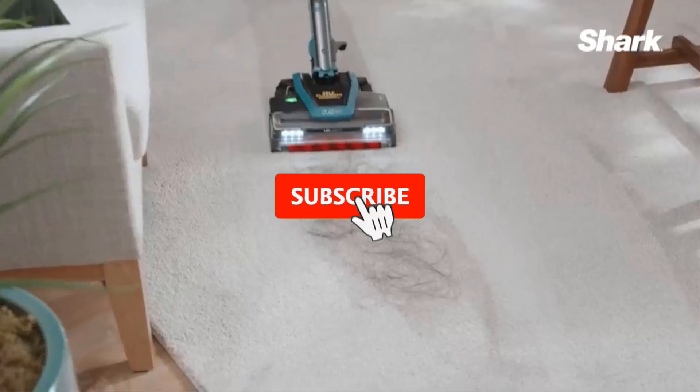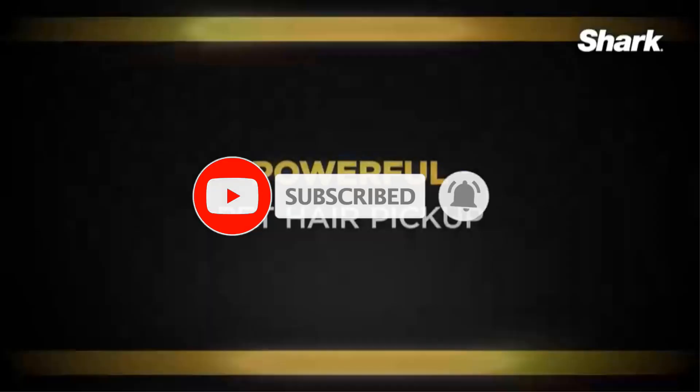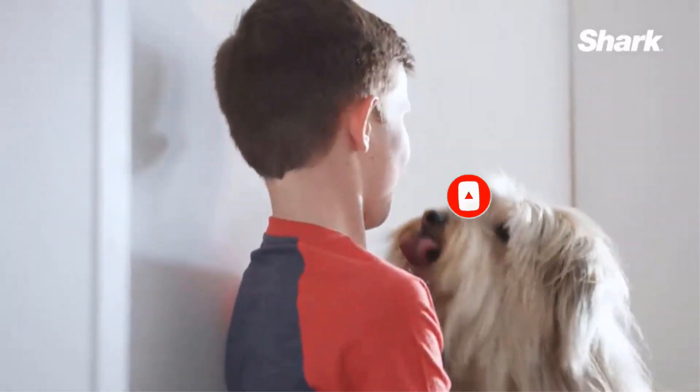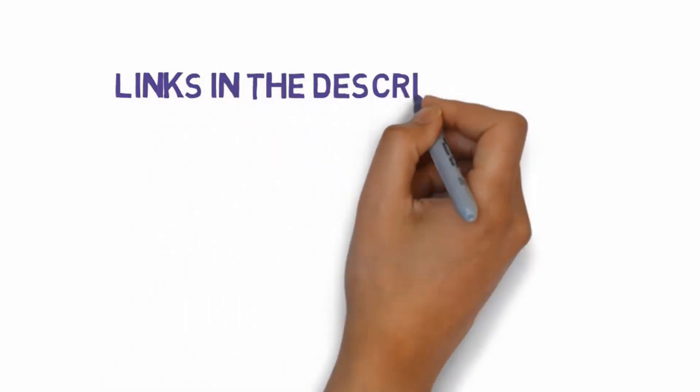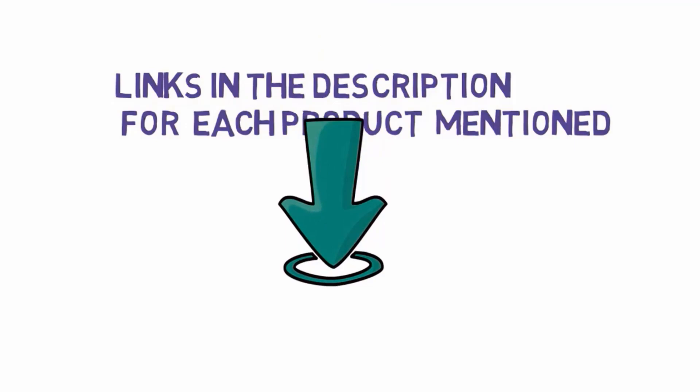Are you looking for the best shark vacuums? In this video we will look at some of the best shark vacuums on the market. Before we get started, we have included links in the description, so make sure you check those out to see which one is in your budget range.